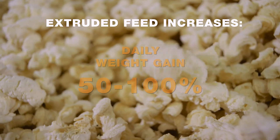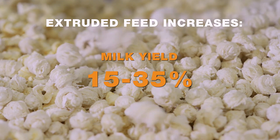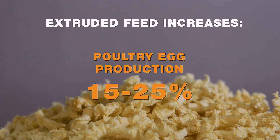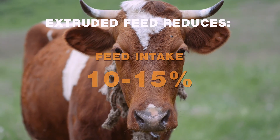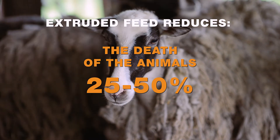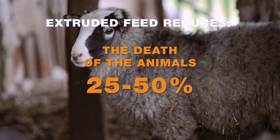Extruded feed increases daily weight gain by 50–100%, milk yield by 15–35%, and poultry egg production and egg size by 15–25%. Extruded feed also reduces feed intake by 10–15%, reduces the use of feed grains by 30–40%, and reduces the death of animals from diseases of the digestive system by 25–50%.